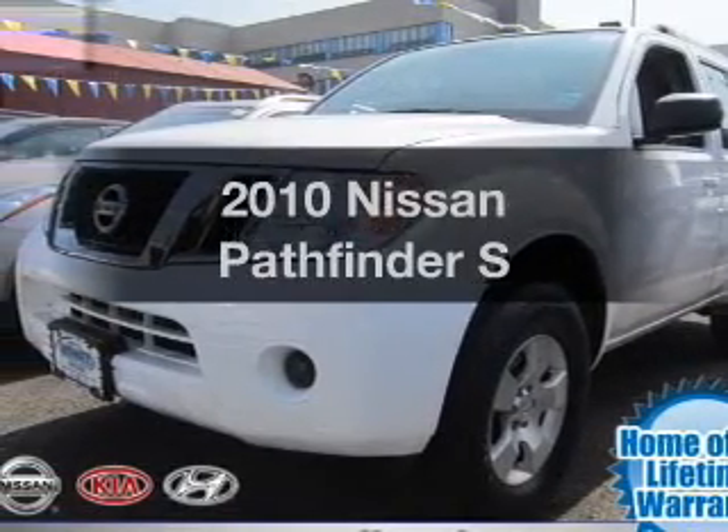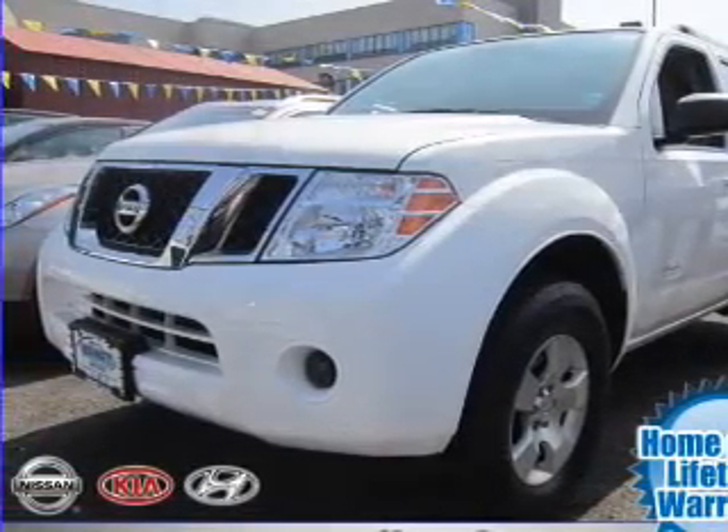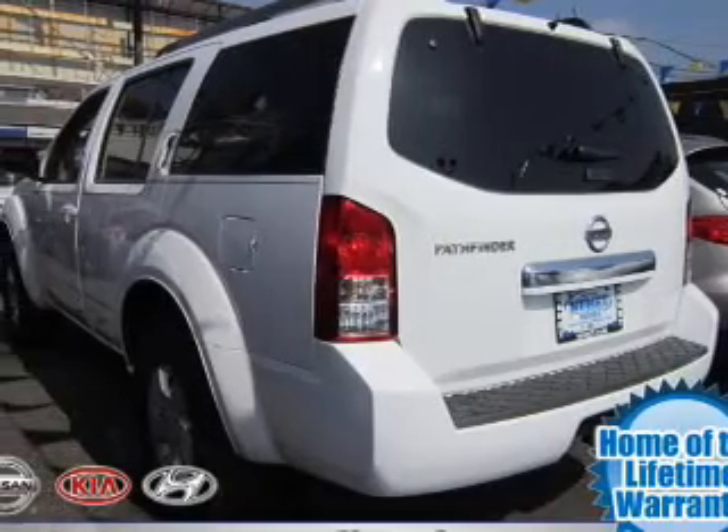Introducing the 2010 Nissan Pathfinder. If you're looking for an automobile with great attributes, look no further.